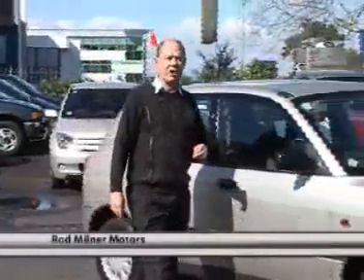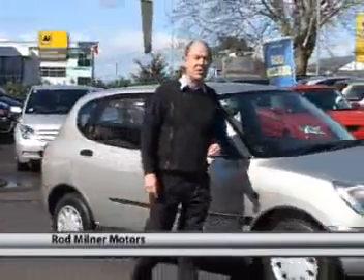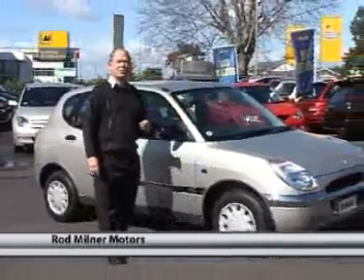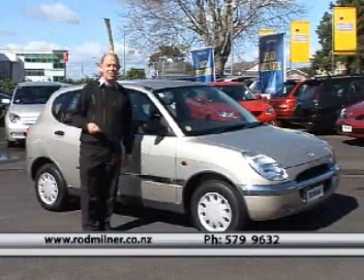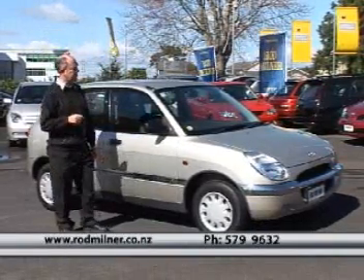Hi everybody, Rod Milner from Rod Milner Motors, where I specialize in low mileage cars of high quality and disability vehicles. This particular car is a Daihatsu Storia, which is exactly the same as a Daihatsu Sirian or a Toyota Duet. You'll hear me talking about these from time to time.